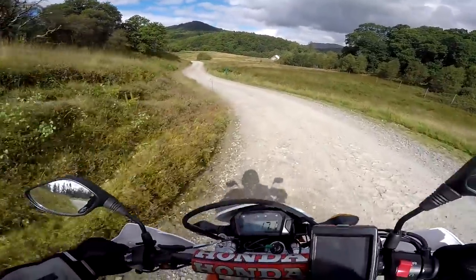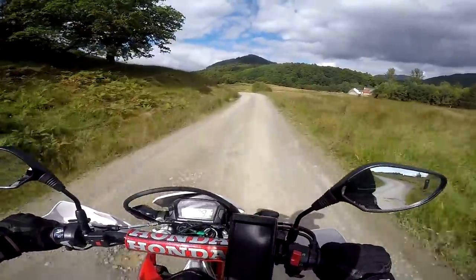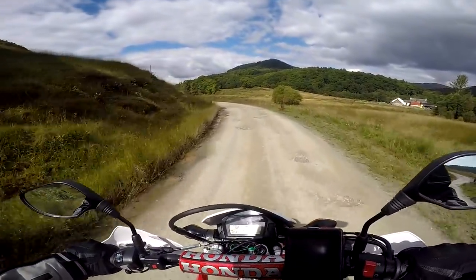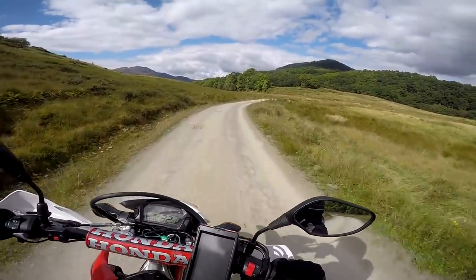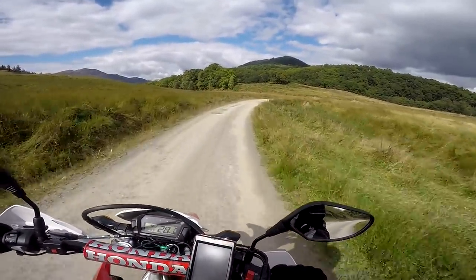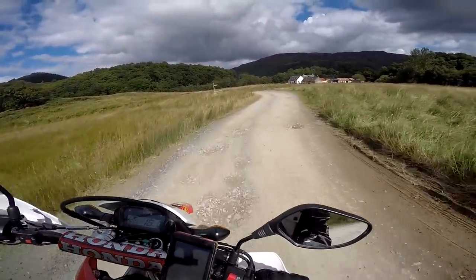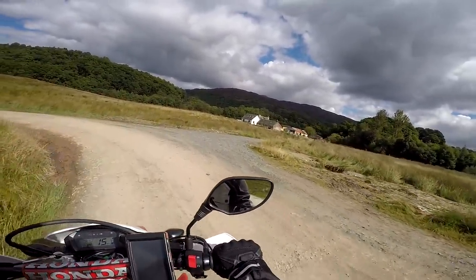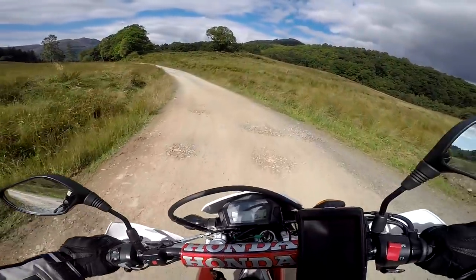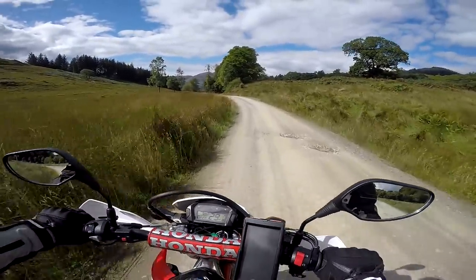Oh, it's getting a bit more gnarly now. I dare say this would be a bit more tricky if it was absolutely sodden and wet. There's a little farm or something there — imagine living out here, unbelievable. The soil's very red here, indicating it's rich in iron.